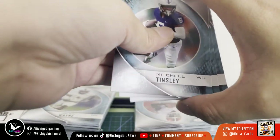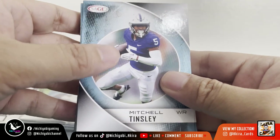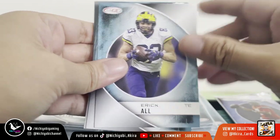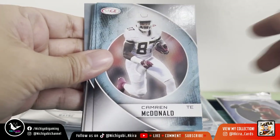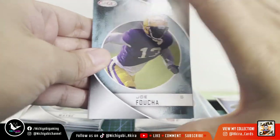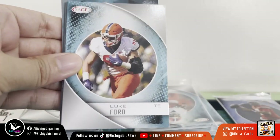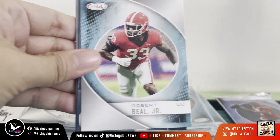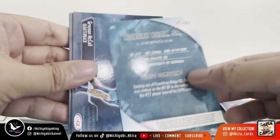For our first pack: Mitchell Tinsley wide receiver, Eric All tight end, Cameron McDonald tight end, Joe Foucha safety, McKinley Garner cornerback, Luke Ford tight end, Robert Hill Jr. linebacker.